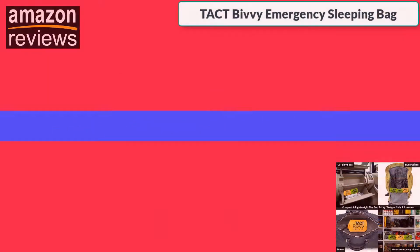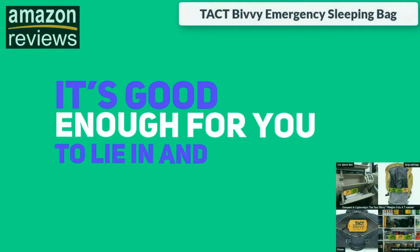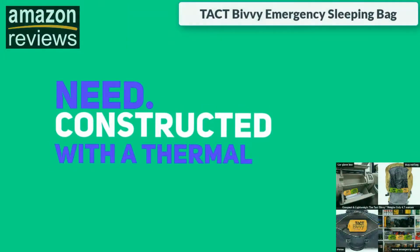It's good enough for you to lie in and it will warm you up during an emergency, and that's what you really need.